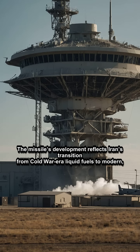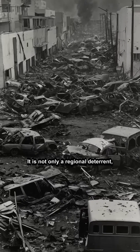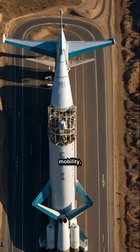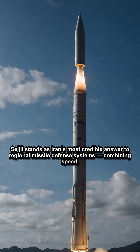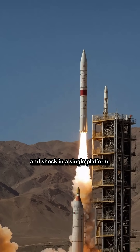The missile's development reflects Iran's transition from Cold War-era liquid fuels to modern, flexible launch platforms. It is not only a regional deterrent, but a warning to enemies that Iran can act swiftly and with devastating precision. In terms of survivability, mobility, and lethality, Sejil stands as Iran's most credible answer to regional missile defense systems, combining speed, stealth, and shock in a single platform.